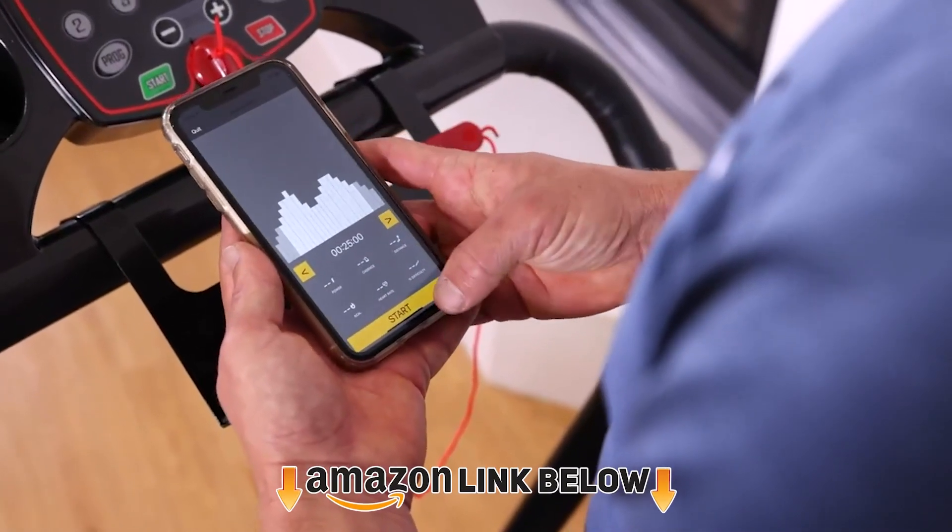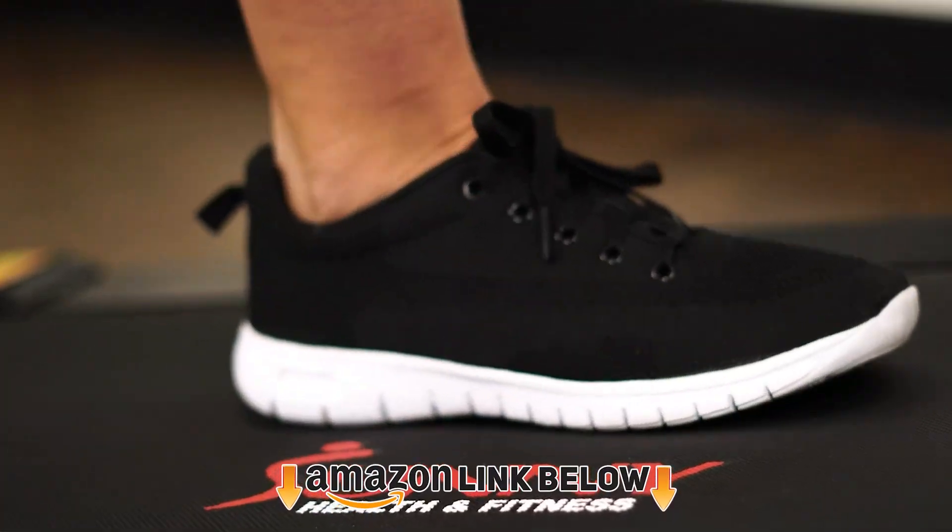If you're first time on our channel, please subscribe and hit the bell button for the daily video notification. So, without further ado, let's get started.